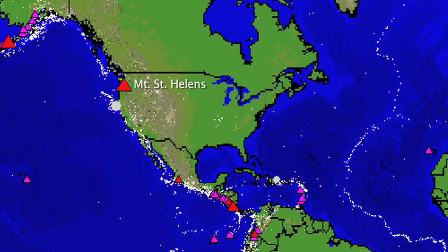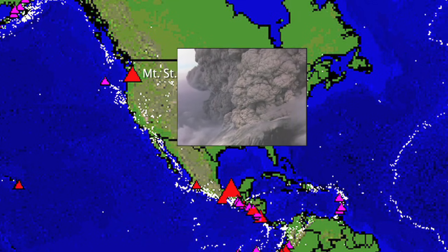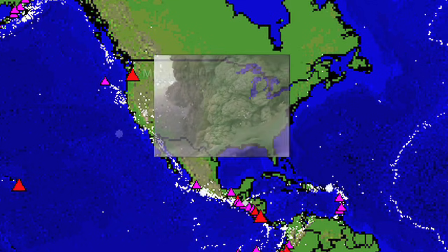Bang! We just heard a big cymbal crash in 1980 when Mount St. Helens erupted in the western United States. That's a convergent margin, a subduction zone.